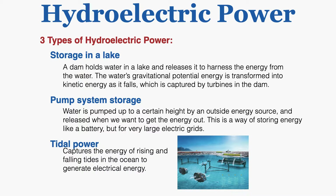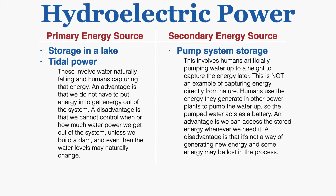Finally there's tidal power, which captures the energy of rising and falling tides in the ocean to generate electrical energy. We can group each type into either a primary or a secondary energy source. Both storage in a lake and tidal power are examples of primary energy sources because these involve water naturally falling and humans capturing that energy.